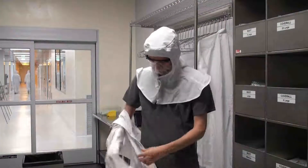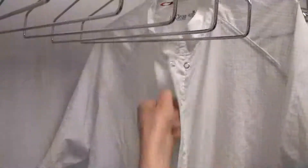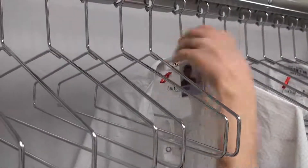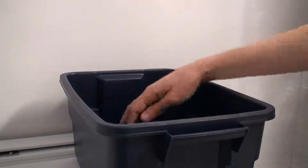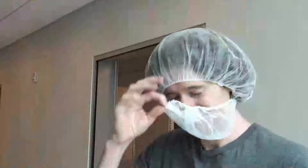Exit the gowning room and remove and discard the bouffant cap, snoot, and blue shoe covers. If using a hanger, remove the clean room suit making sure it does not touch the floor. Place the clean room suit on the hanger and zip the zipper all the way to the top. Snap the boots to the legs of the clean room suit and clip your NanoFab ID badge to the hanger. Remove your safety glasses and hang them on the hanger, or place them in the bin for dirty safety glasses. Remove the hood and hang it on the hanger. Exit the gowning room and remove and discard the bouffant cap, snoot, and blue shoe covers.